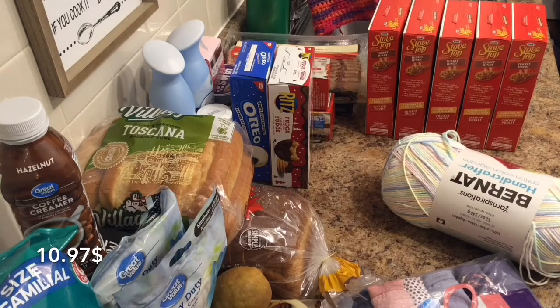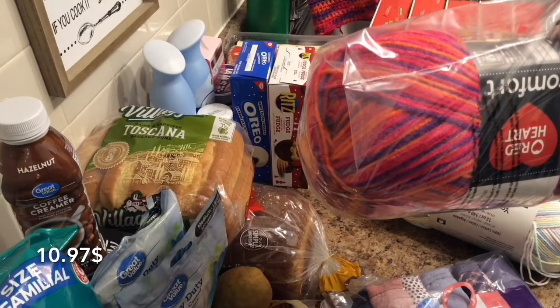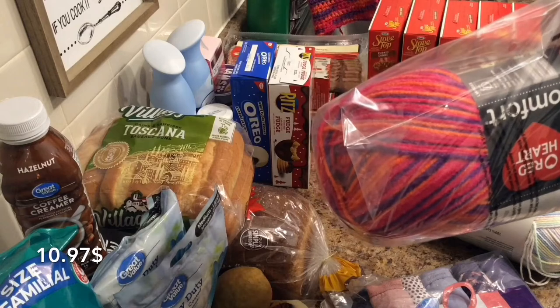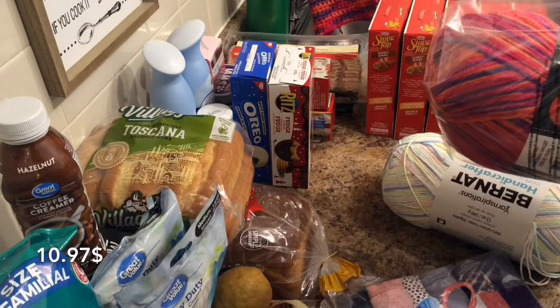And then I got another one. This color is called Jelly Bean. I've showed you the blanket I'm making, so this is to add to it. Also $10.97.